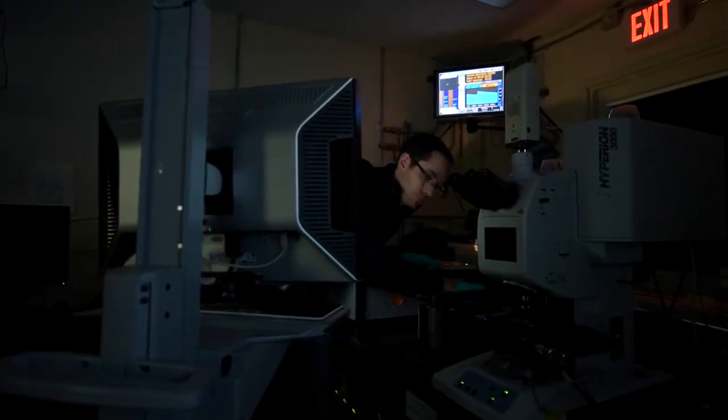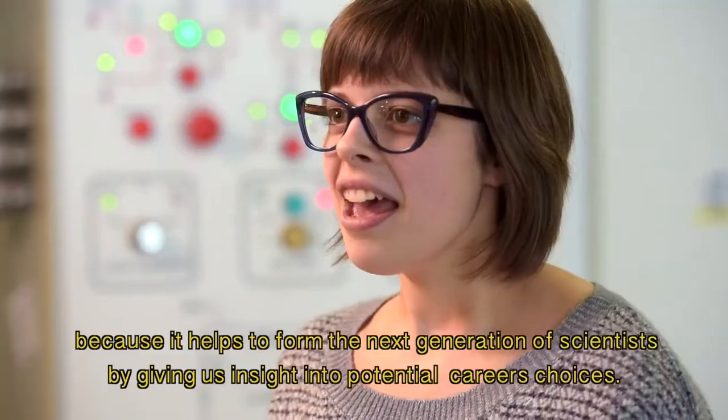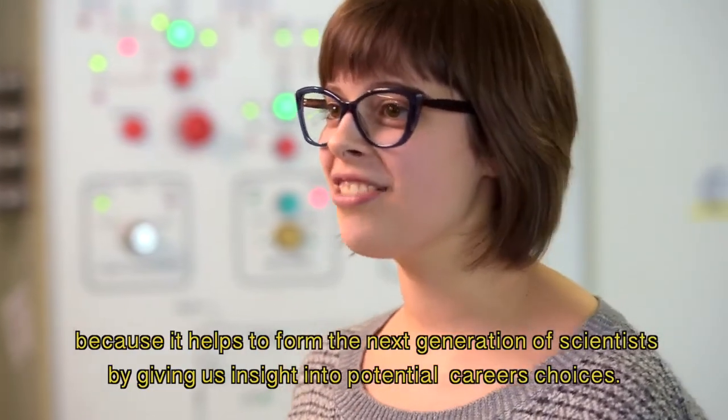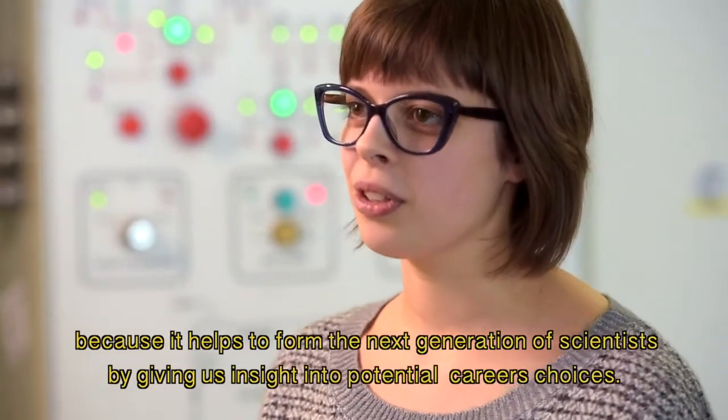In order for us to push those boundaries, we really have to be innovative. This is where the CLS excels. I believe that the student beamlines program is really important because it forms the scientific relief and it allows us to orient ourselves on our choice of career. You discover things for the first time that no one else has ever seen, and that do wonderful things.